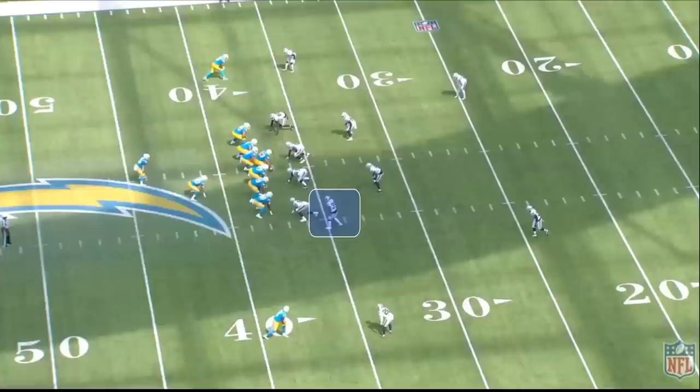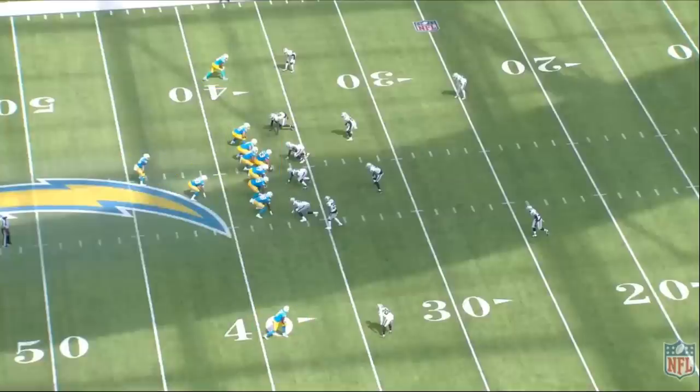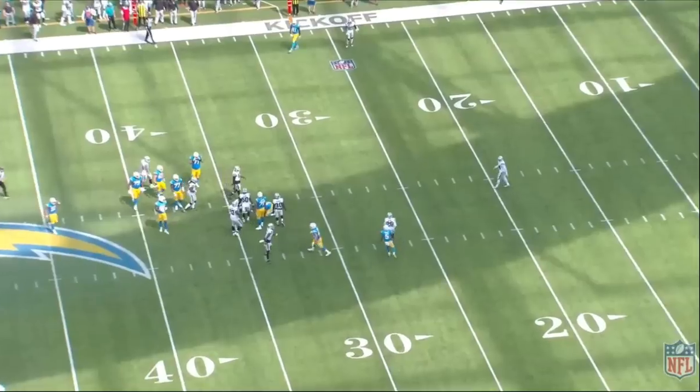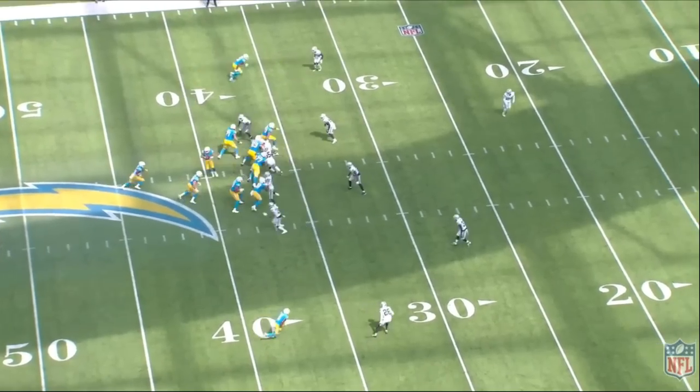Think about the personnel the offense is in: five offensive linemen, a tight end, a fullback, a running back, two wide receivers — they're in 21 personnel, which means the Raiders should theoretically be in a 3-4 base defense with three defensive tackles, two outside linebackers, two inside linebackers, two cornerbacks, and two safeties. But instead, they're going to show a four-man front and put their nickel cornerback Nate Hobbs over the tight end in the box, because Patrick Graham has the confidence and trust in Hobbs to keep his gap integrity and do a great job in his run fit.